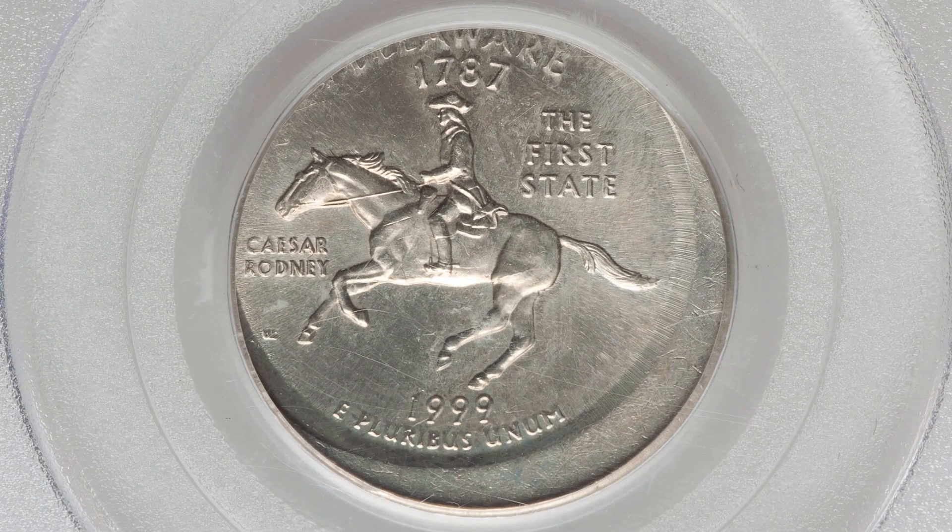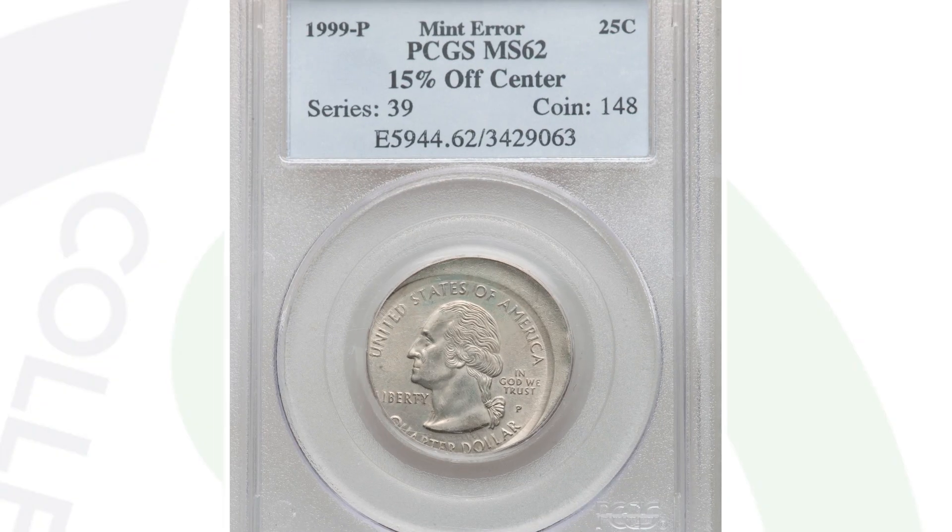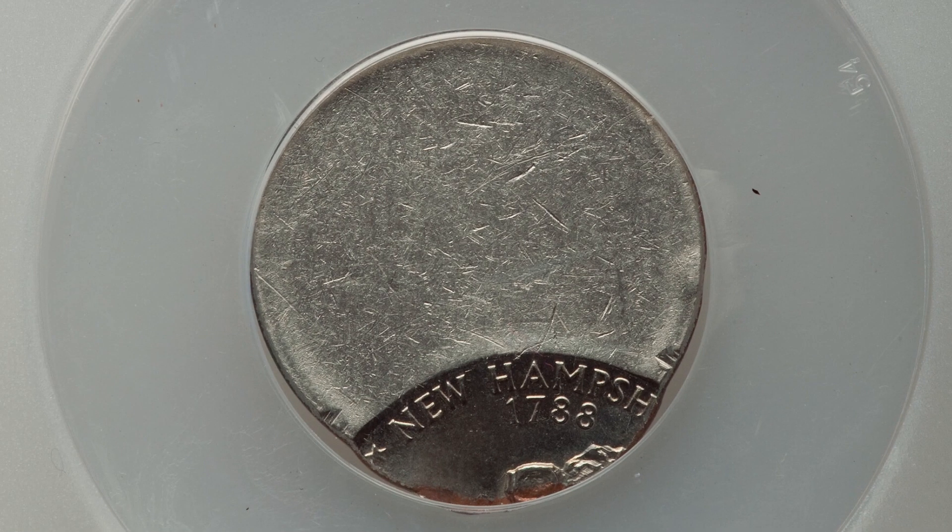Now we're getting into the state quarters from 1999. Graded by PCGS at Mint State 62, this is the Delaware state quarter that was struck off center, and it ended up selling for a little over $60 at auction.